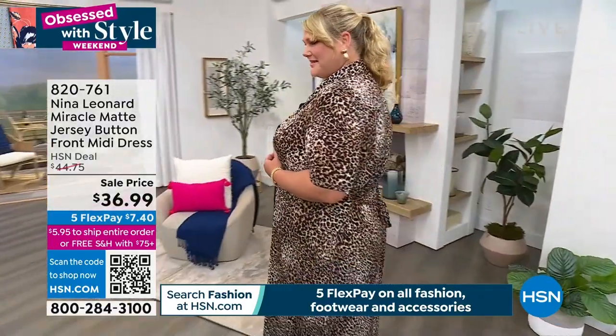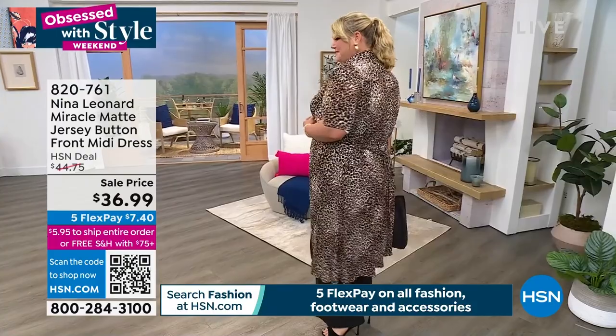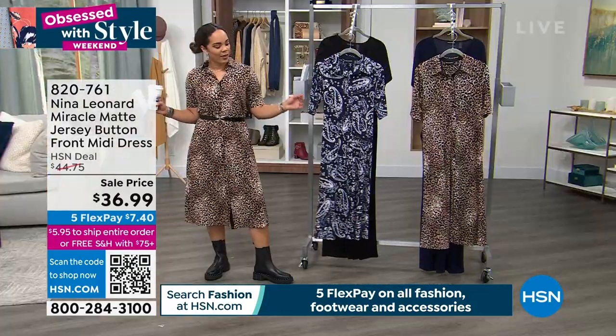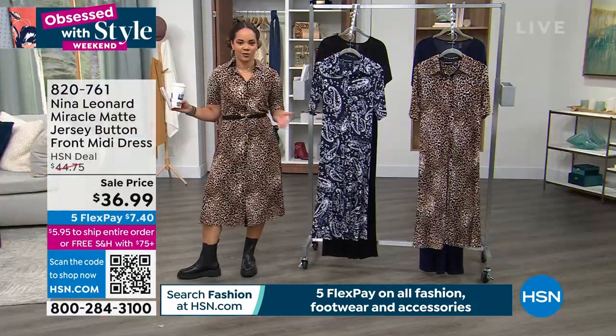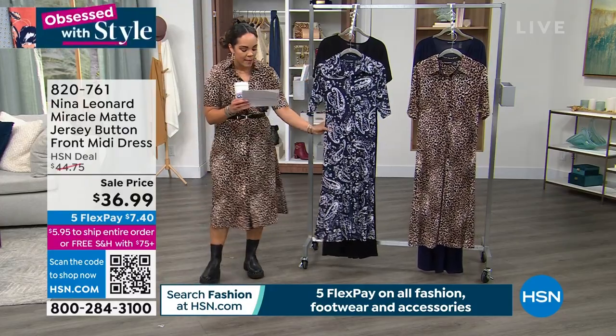No matter if you're 5'5 like me, or about Jamie — Jamie's 5'9. So perfect length on her as well. That's the neutral multi, the one that I have on. You wear it as a dress or wear it open — two options. And then this is your navy multi.